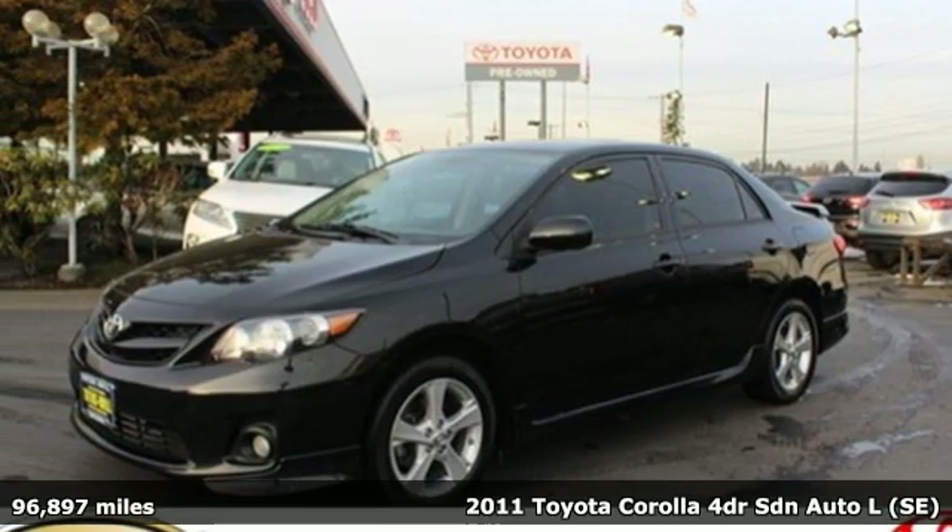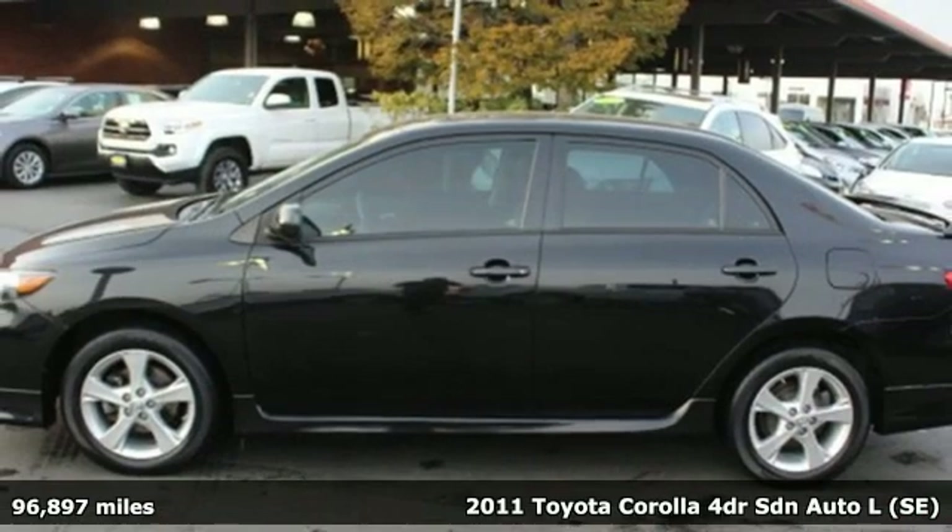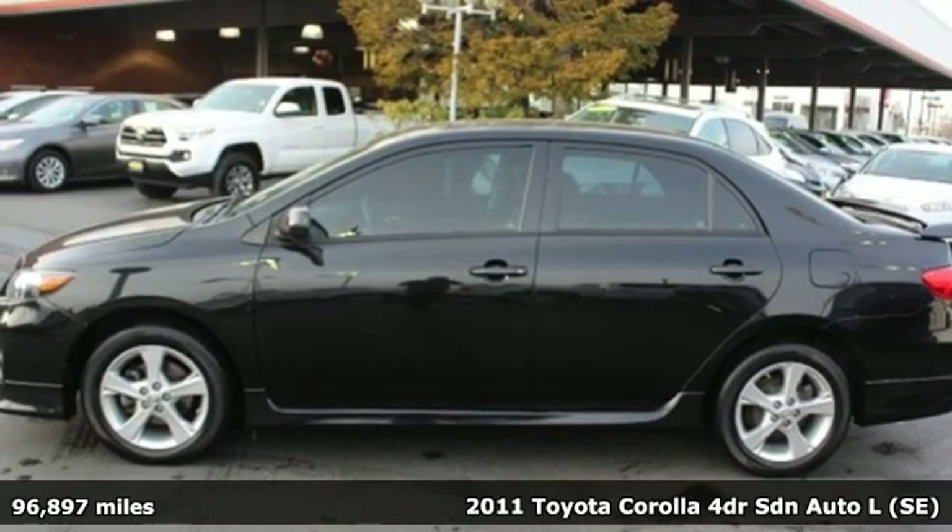Here's a 2011 Toyota Corolla. When you're looking for comfort, convenience, and quality, you think Toyota.